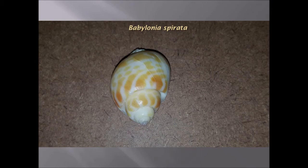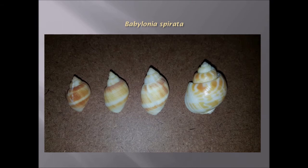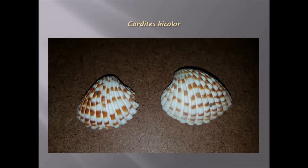Babylonia spirata has these orange patterns on it, kind of like Babylonian text. Here it is again in a number of different sizes. Caudites bicolor again with a striking orange color pattern.